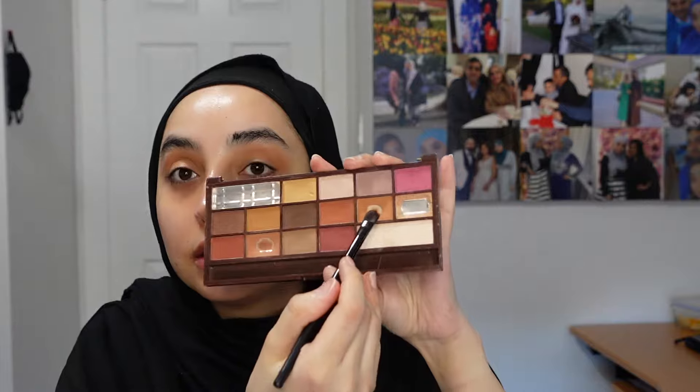I think I'm just a creature of habit and I didn't like it. Anyway, I'm using the NARS Laguna bronzer in my crease, then taking another brown from my Revolution palette and applying it on my lid - nothing too crazy.